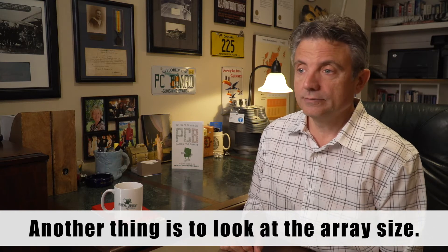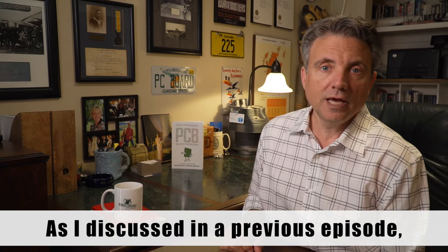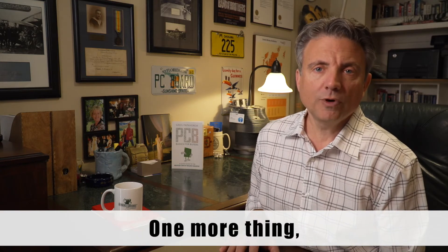Another thing is to look at the array size. Does the array need to be that big? As I discussed in the previous episode, look at your array and look at the real estate. The more real estate, the more the board will cost.